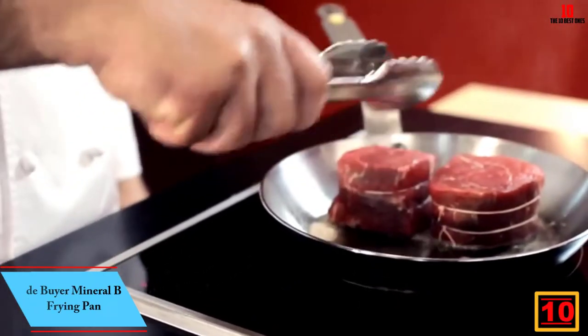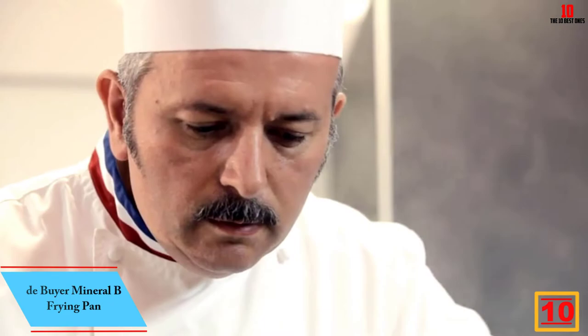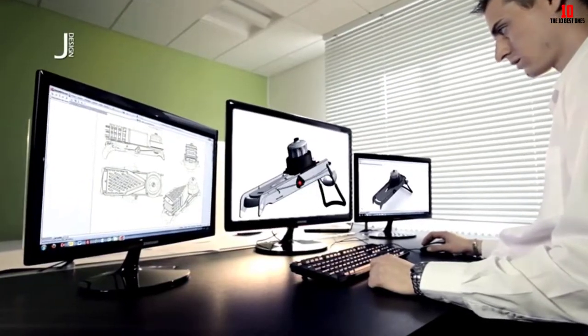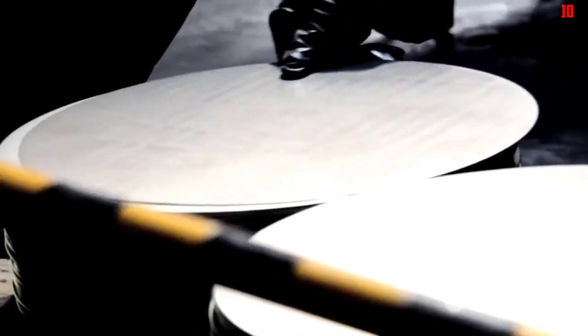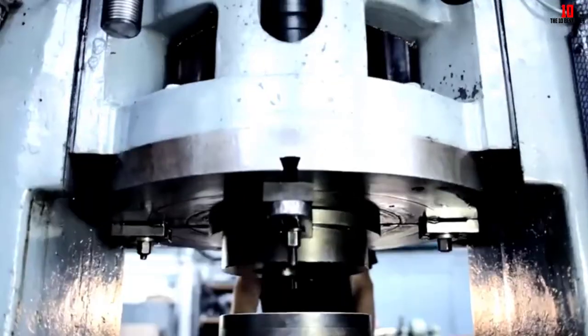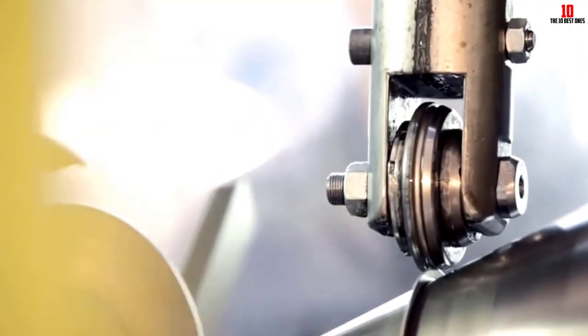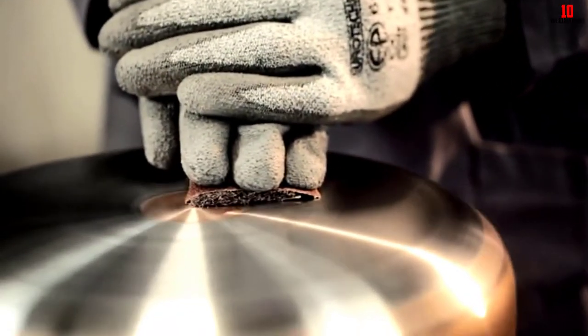Starting at number 10, we have the De Buyer Mineral B frying pan. De Buyer started out as a small French smithy producing cutlery over 200 years ago. The Mineral B frying pan is a modern classic and our favorite overall. This 12.6-inch pan is made from 99% iron and 1% carbon. Food release is exceptional, and it's finished with beeswax to help prevent oxidation.